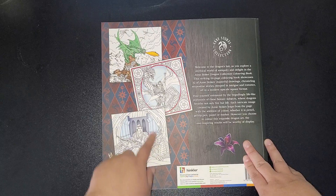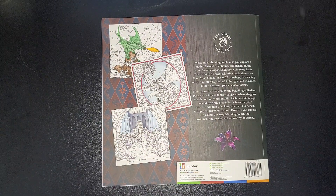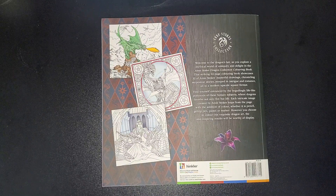On the back you get a few images so you can see what you're getting, and then it says: 'Welcome to the dragon's lair — explore a mythical world of antiquity and delight in the Ann Stokes Dragon Collection colouring book. The striking 64-page colouring book showcases 32 of Ann Stokes's masterful drawings, chronicling serpentine stories steeped in intrigue and romance, all in a modern upscale square format. Find yourself entranced by the lifelike portrayals of these fantasy subjects, where dragons breathe not only fire but life. Each intricate image created by Ann Stokes leaps from the page with the addition of colour, whether it is pencil, gel tip pen, pastel, or marker. However you choose to colour the exquisite dragon art, the all-inspiring results will be worthy of display.'